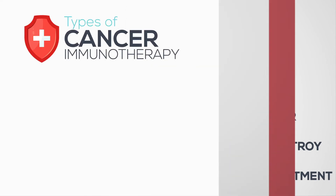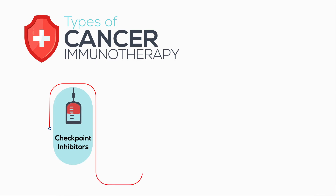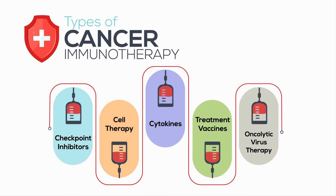Five major types of cancer immunotherapy are checkpoint inhibitors, cell therapy, cytokines, treatment vaccines, and oncolytic virus therapy.